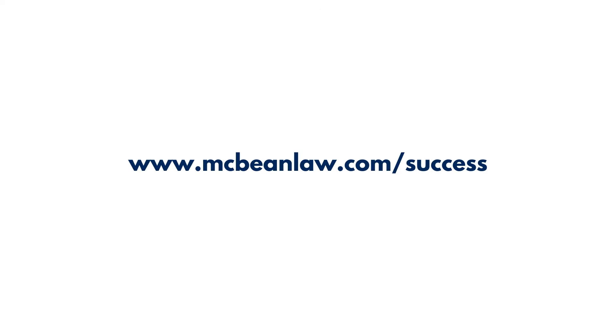We love working with families and helping you to stay together in the US or come together right here in the US. Reach out to us at McBean Law. Go to our website to read some of our success stories at mcbeanlaw.com/success. And to stay in the loop with everything we're doing, subscribe to our newsletter — it's quite informative, the number one immigration newsletter. You'll get our Q&As, good news stories, blogs, and immigration news. Subscribe today at mcbeanlaw.com/subscribe.